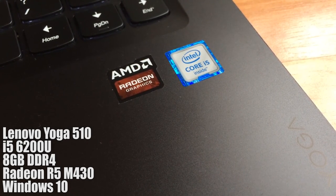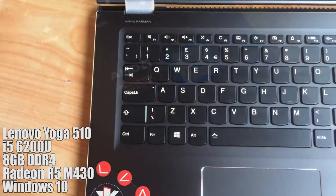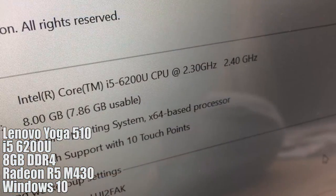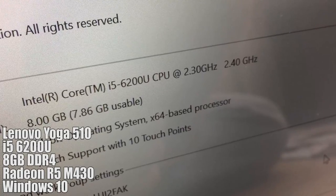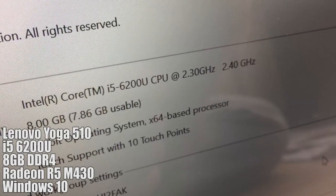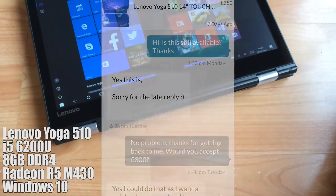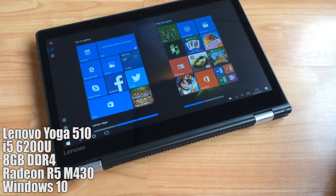The retail price of this machine here in the UK is £599, about $750 or €710. I found this 4 month old one for just £300, which equals roughly $375 or €355.